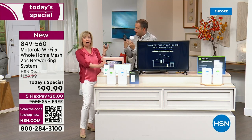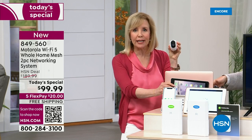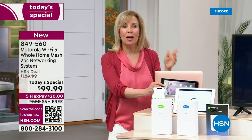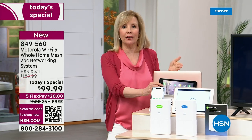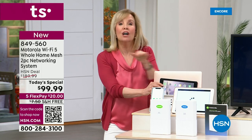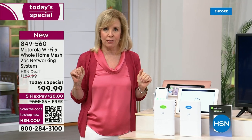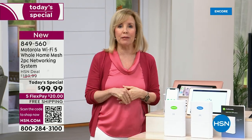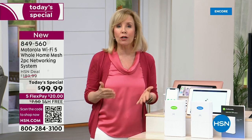Now all of these devices can be running at the same time with no delays, no lags, no buffering, no frustration. You can have that doorbell — a lot of times people don't even know what their Wi-Fi is until they're trying to set up their doorbell, and then they realize their Wi-Fi doesn't go outside. This covers up to 3,500 square feet and 100 devices. Think about Motorola — it's a name we know and trust. They've been in business for over 40 years and are one of the leaders in networking.